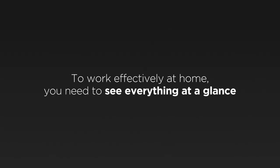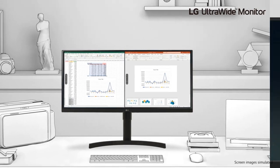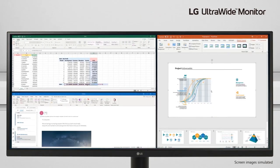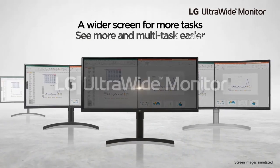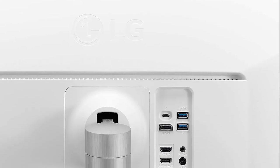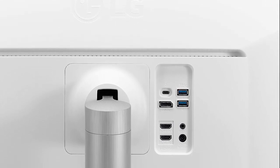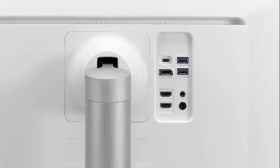The 21:9 aspect ratio further enhances the cinematic feel, making it ideal for multimedia and gaming enthusiasts. The LG 38WN95C-W is well equipped with features to satisfy gamers, boasting an impressive 144Hz refresh rate and a rapid IPS 1ms GTG response time, ensuring smooth and responsive gameplay. NVIDIA G-Sync compatibility adds another layer of fluidity, reducing screen tearing and stuttering.